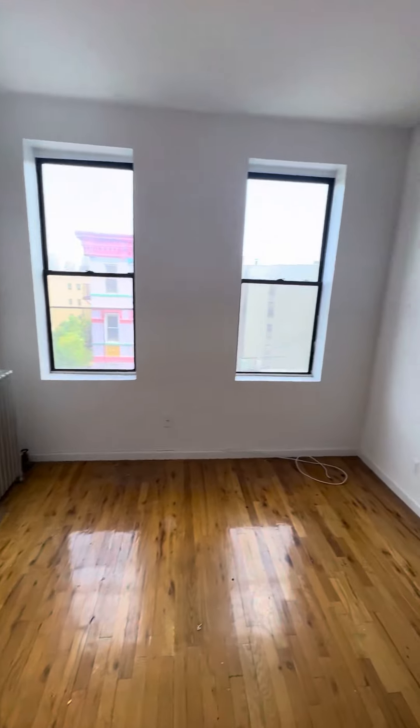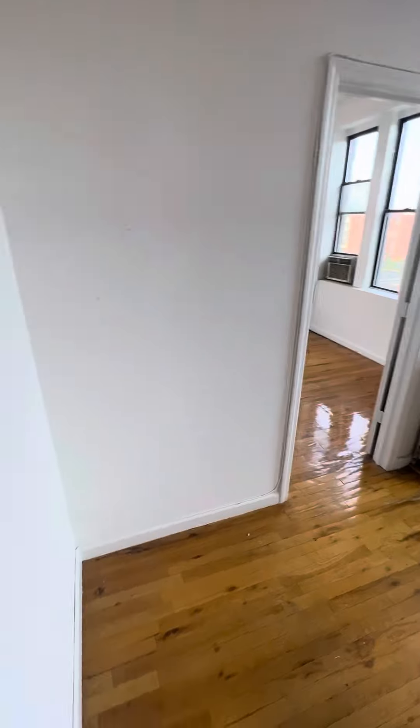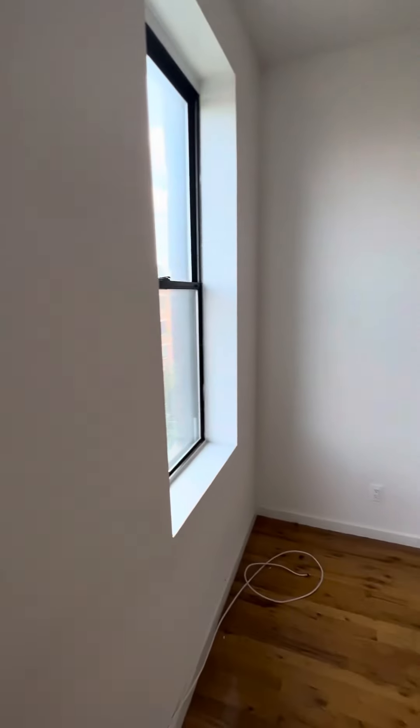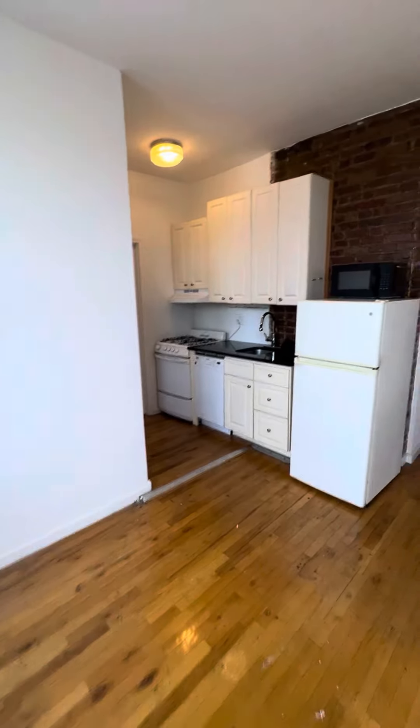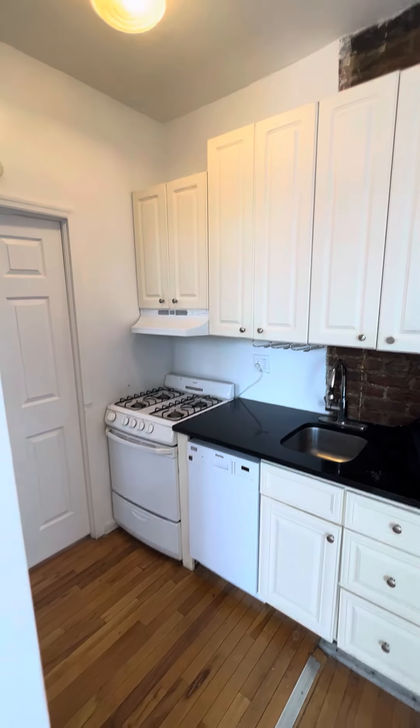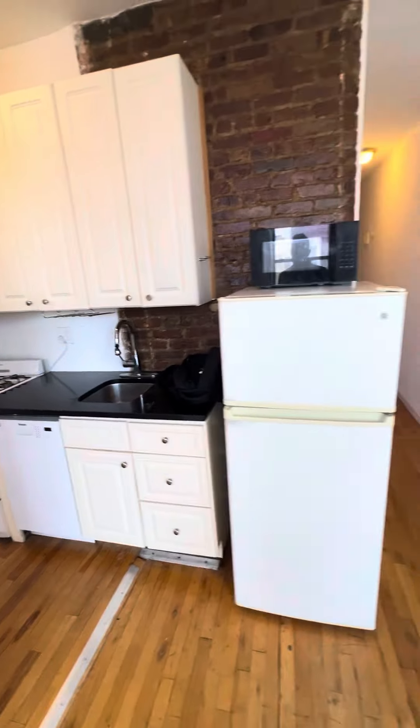Walking into the living room and kitchen area. Please excuse the mess — the tenants just left and we're getting ready to clean and paint the unit. Here is the kitchen, with a dishwasher and granite countertops.